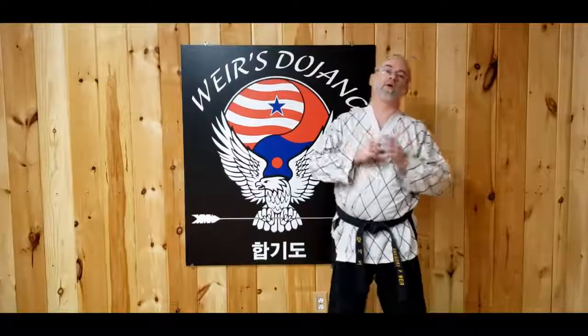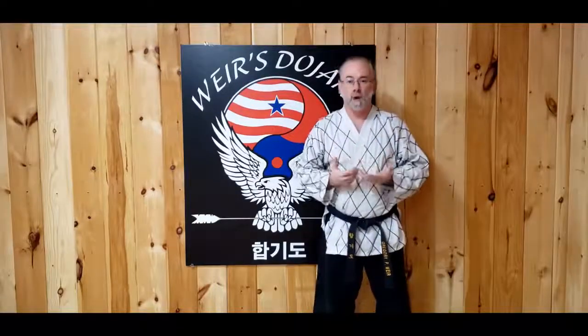Welcome to Weir's Dojang and another Tuesday training tip. I'm instructor Weir and today we're going to talk about flow.